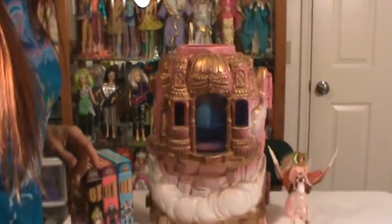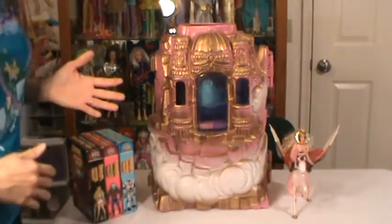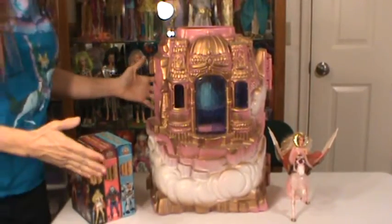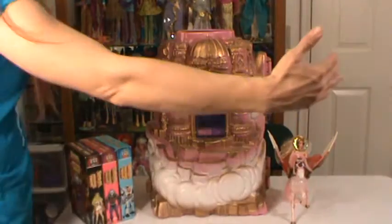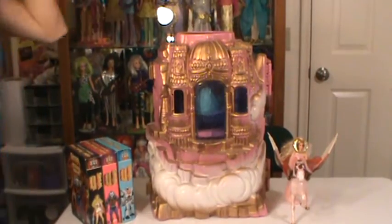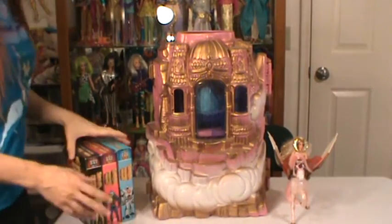I kept my castle in my case open because it is pretty huge, just to be able to display it in a case. It's half the size that way, but it's long. So this is the Crystal Castle episode.